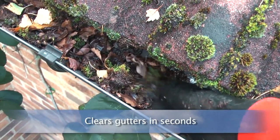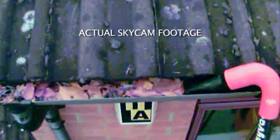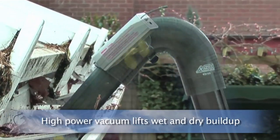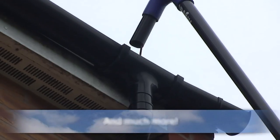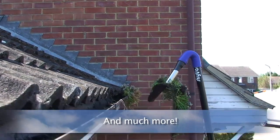See how effective it is. Listen to the suction power. SkyVac can clean wet or dry gutters and remove any strange articles such as tennis balls, and has enough suction power to lift the heaviest organic growth.